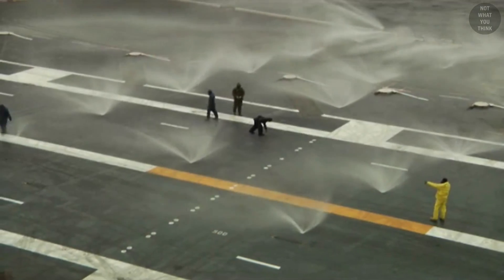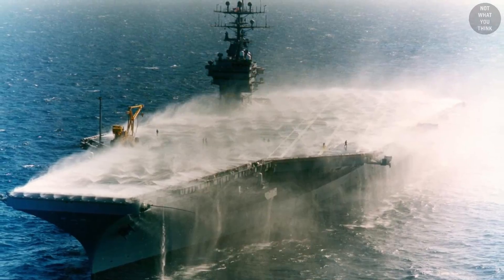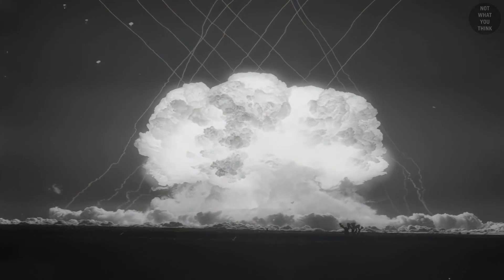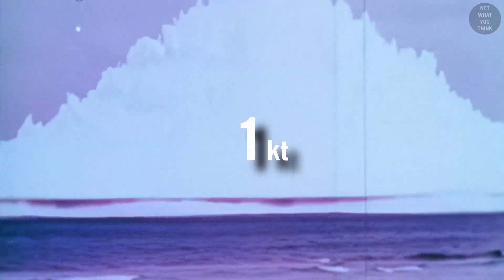The yield of a nuclear weapon measures the amount of explosive energy it can produce, and is calculated in terms of the quantity of TNT that would generate the same amount of energy when it explodes. For example, exploding a one kiloton nuclear weapon produces the same amount of energy as exploding 1,000 tons of TNT.